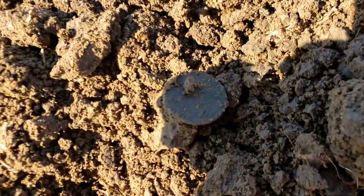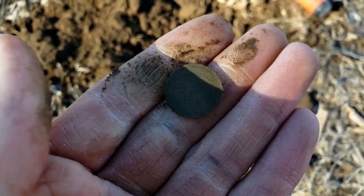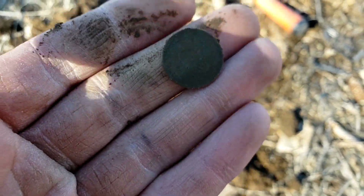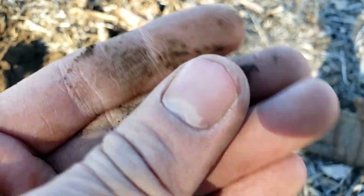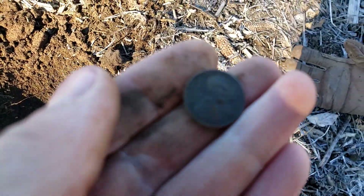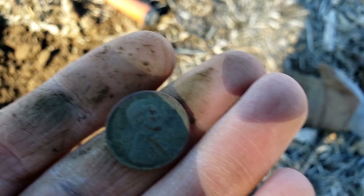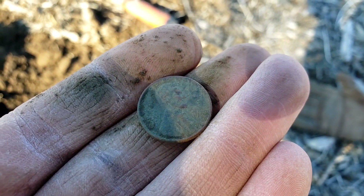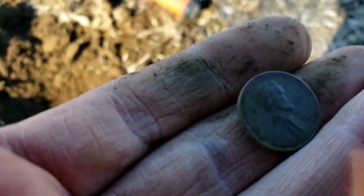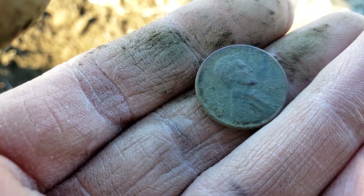I just scooped up another coin here. This one looks to be another penny and I believe I see 'one cent' on that, so that's going to be another wheat penny. Let's see what we got for a date on this one — give it a pants rub. Not seeing much. Looks like maybe a 40s with the naked eye, but I'll clean this up and if it's an older date I'll loop you back in.